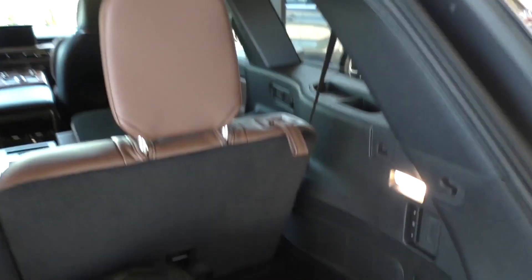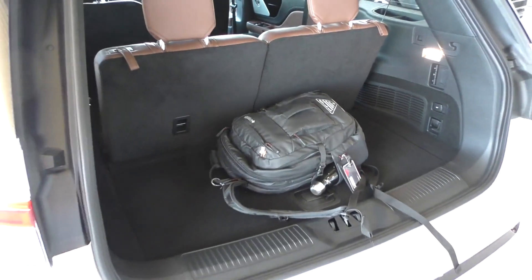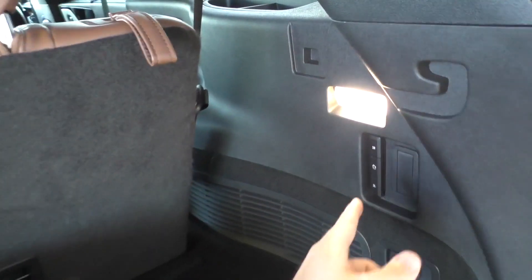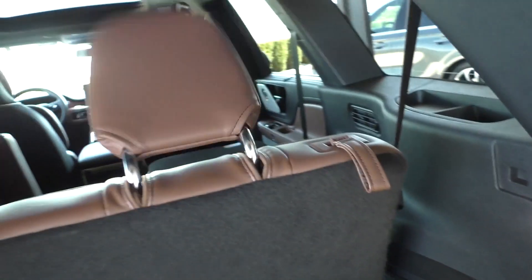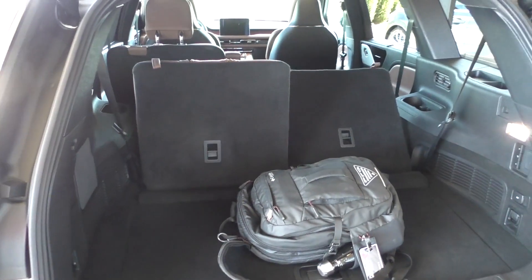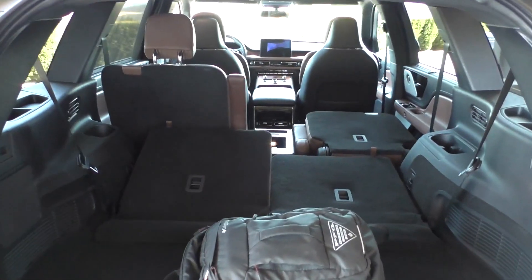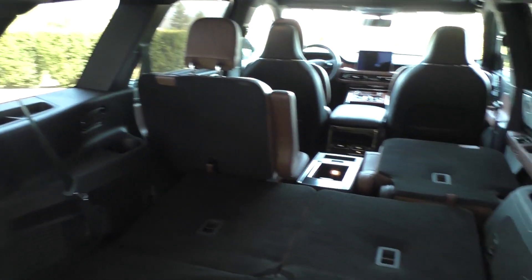Now here is my backpack for a bit of scale there. Now these seats do go down by pressing a button, and then you can see just how much space you'll end up with when that seat's up versus when it's down.